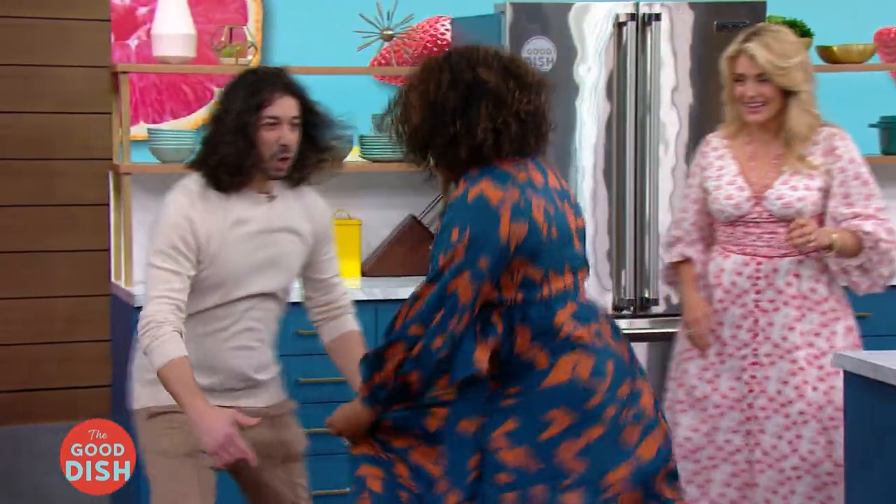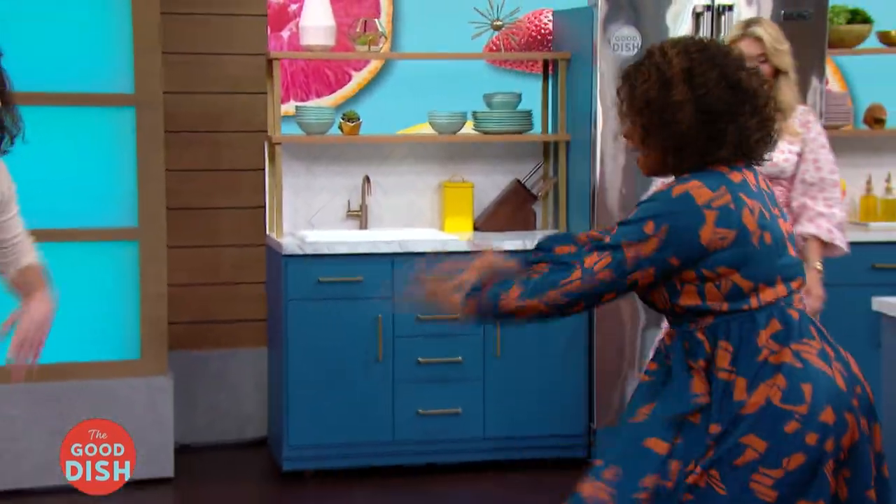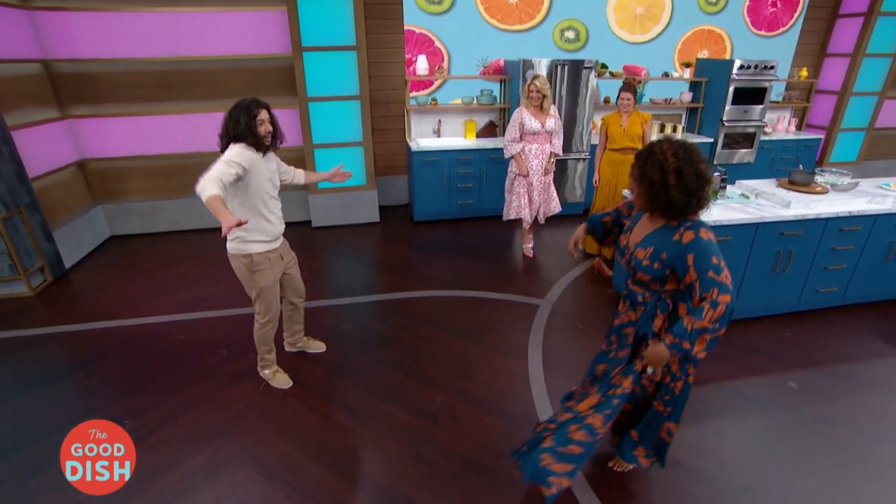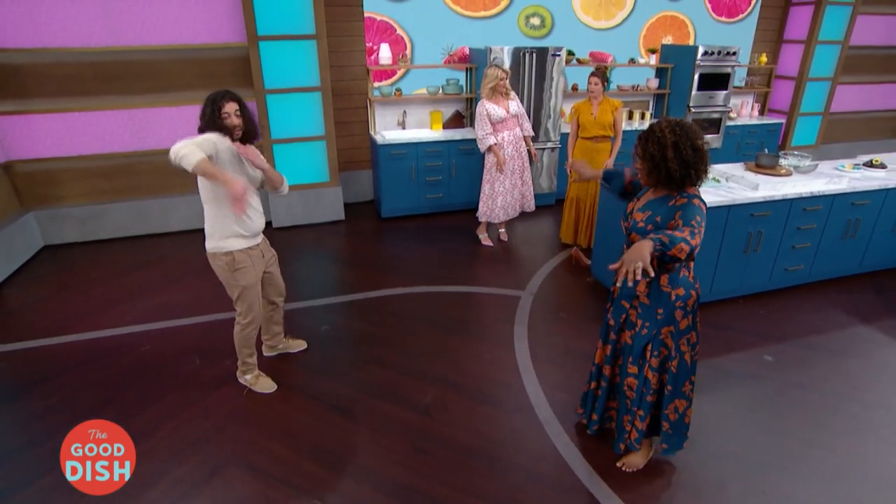The hosts enthusiastically try to join in on the break dancing. One host takes off her shoes to attempt a move. There's laughter and encouragement all around as everyone tries to follow Armin's lead on the dance floor.